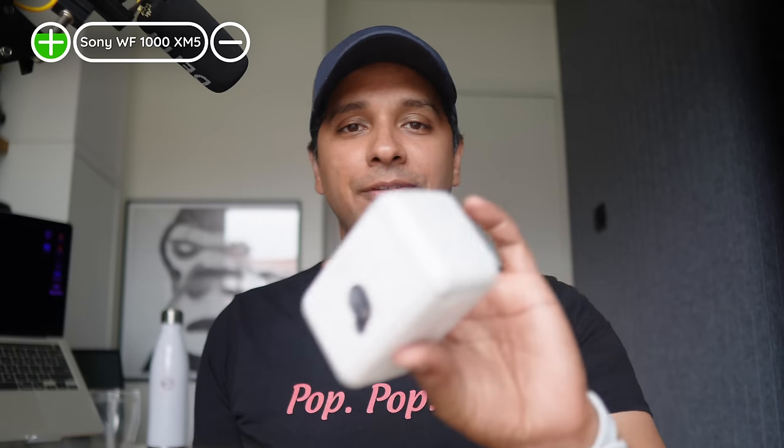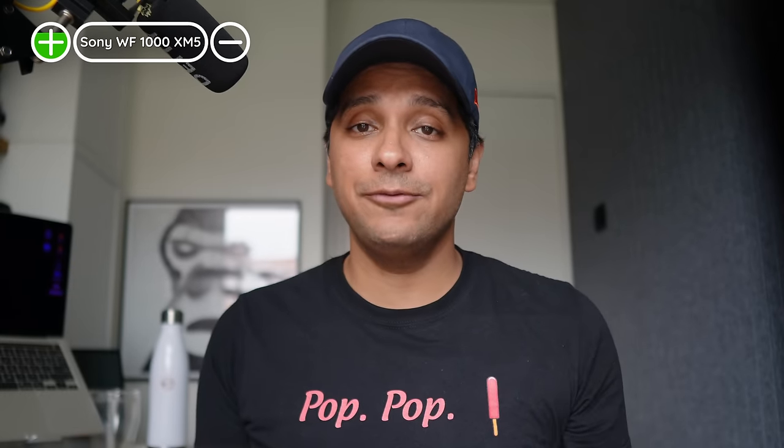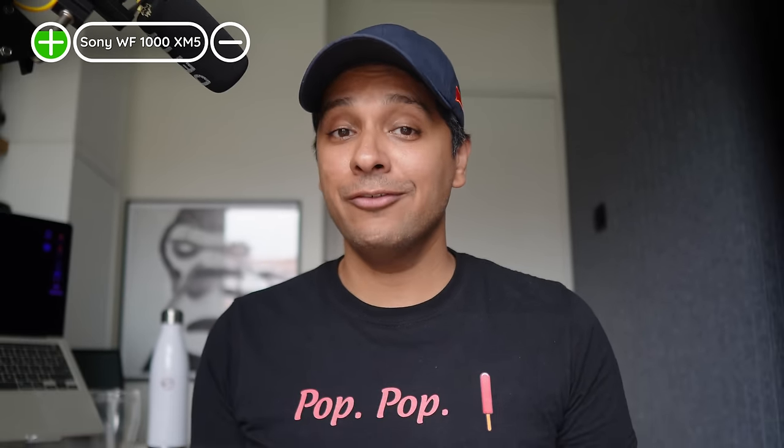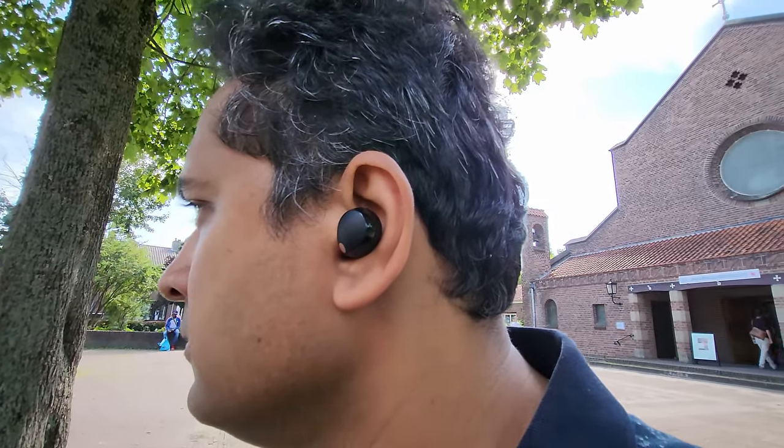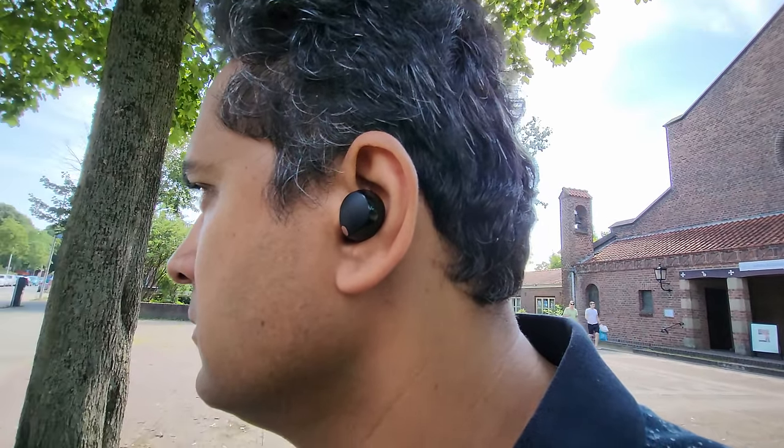Find Your Equalizer is a super user-friendly way to create a custom EQ based on your listening preferences, and you can see the output as an EQ preset and tweak it. Sony's packaging is environmentally conscious, as is the material used on the XM5. Now let's talk about the sound quality — this is Sony. These are really loud; my usual listening level is about 40% on LDAC, but these are at 20–30% on my Galaxy Z Fold 5.